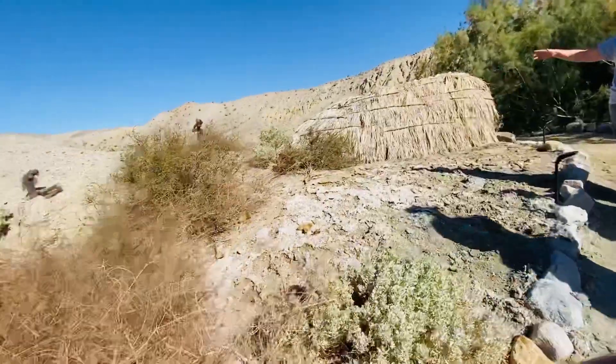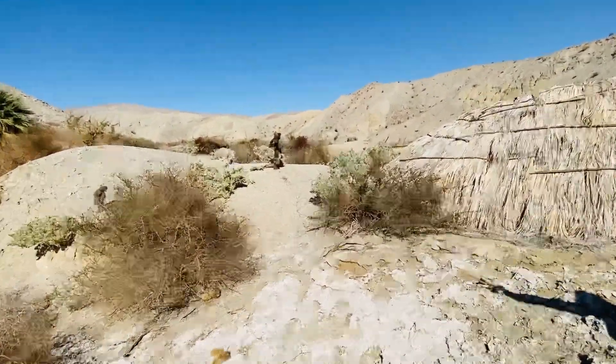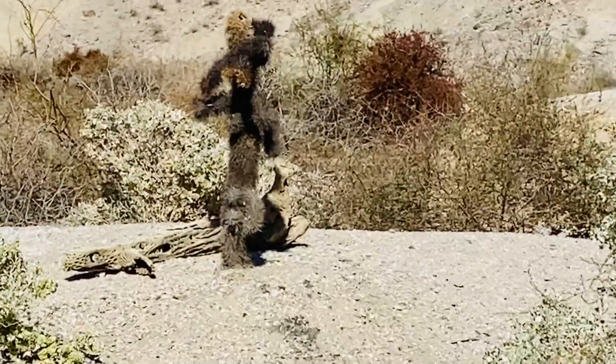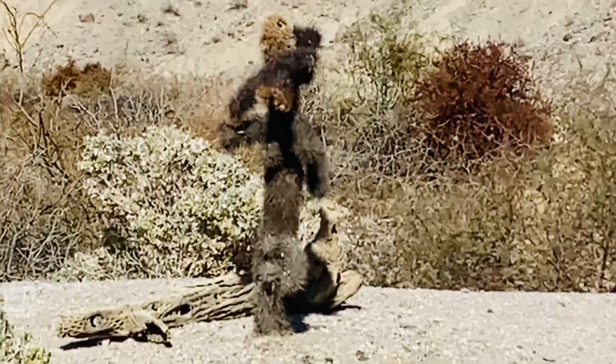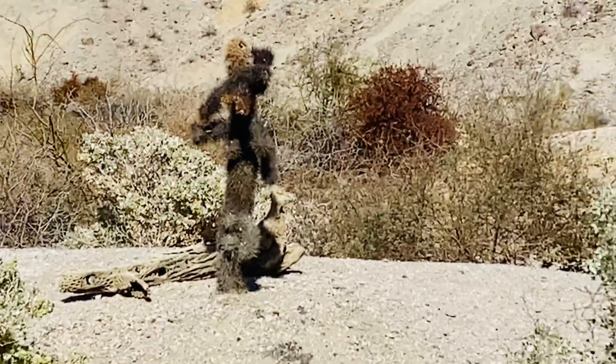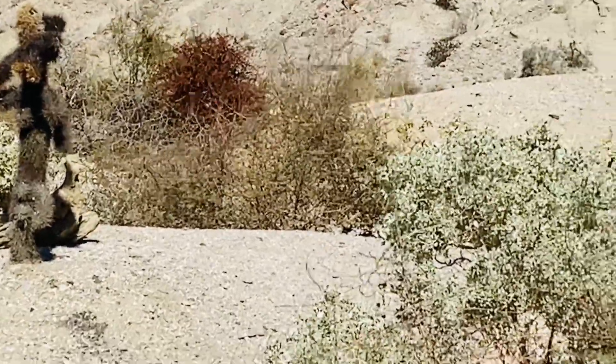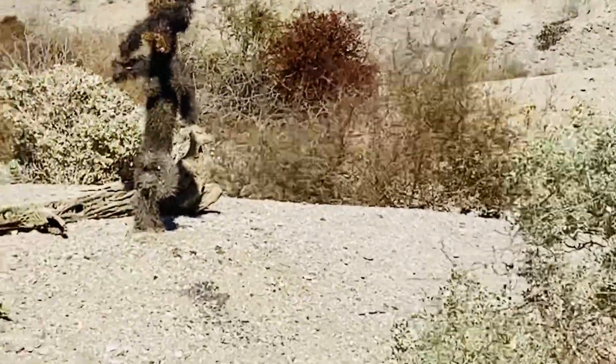The cactus in the center looks like it's on its last leg, but that is a cholla cactus — they also call it a teddy bear cactus or a jumping cactus. They say that if you get close to it, these little branches will move towards you if it can feel your vibration.